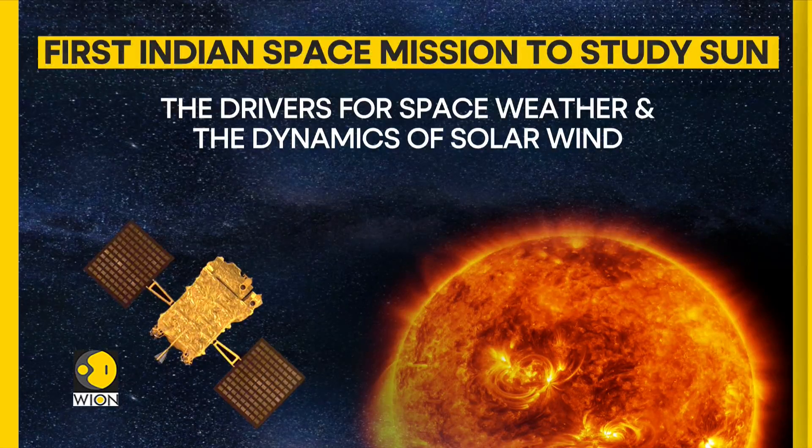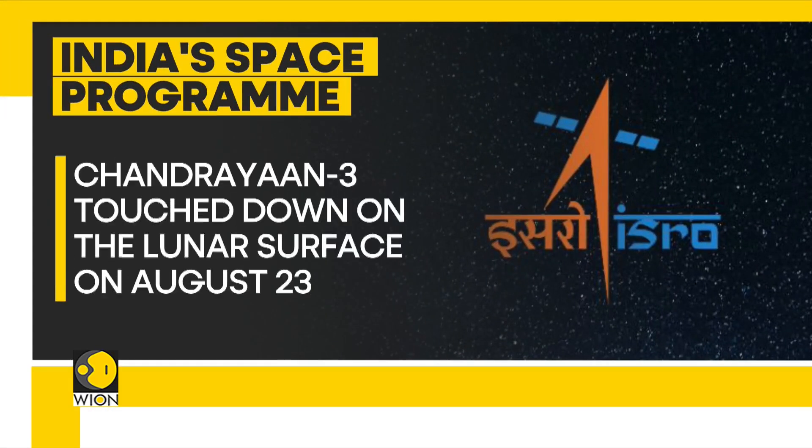Now let's talk about India's space program. The unmanned Chandrayaan 3 — meaning moon craft in Sanskrit — touched down on the lunar surface on August 23rd. It marked the latest milestone in India's ambitious space program, sparking celebrations across the world's largest democracy.